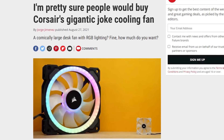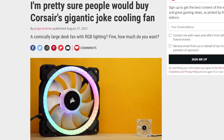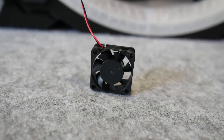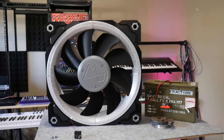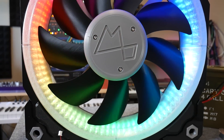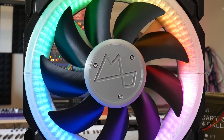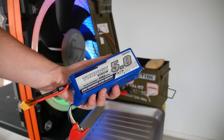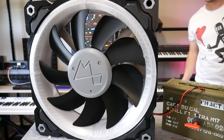It turned out that Corsair's gigantic fan was indeed just a gigantic joke. But I am true to my word, so I made my own. This is the world's most powerful PC case fan, powered by a 1500 watt brushless motor and a 6-cell LiPo, and it even has RGB. Let's just say it'll blow away the competition.